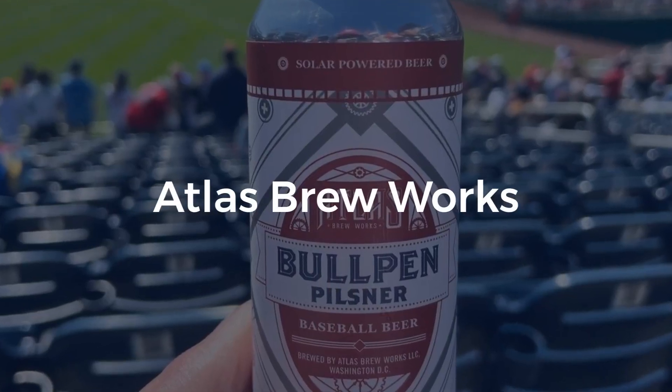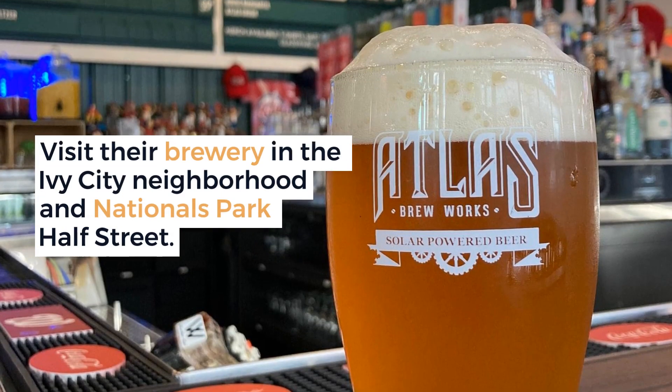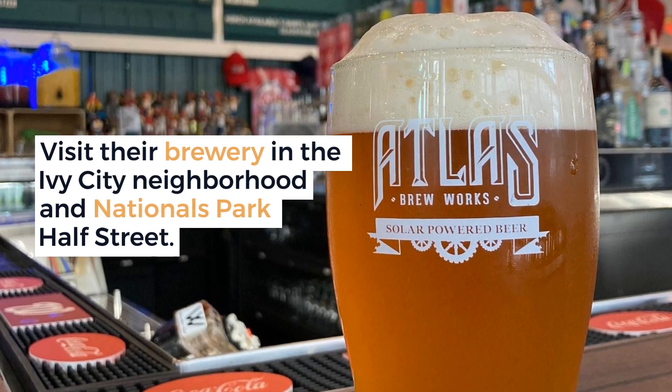Atlas Brew Works offers a variety of unique and flavorful beers. Visit their brewery in the Ivy City neighborhood and Nationals Park Half Street.